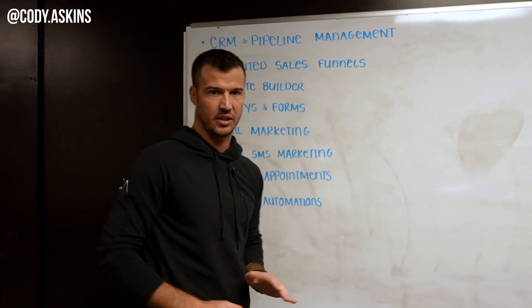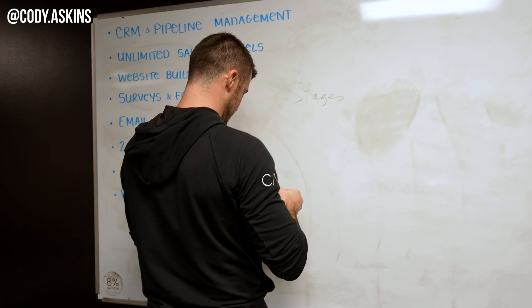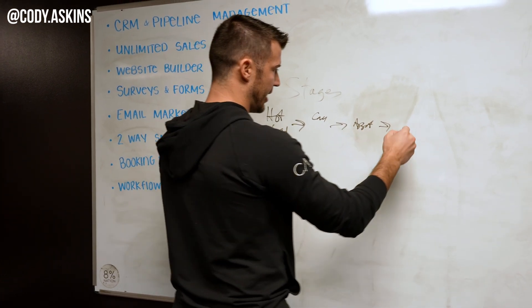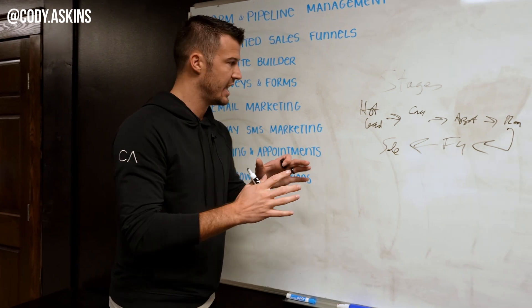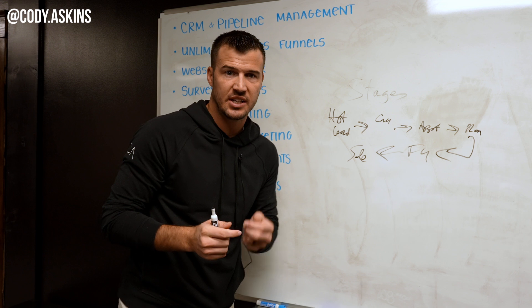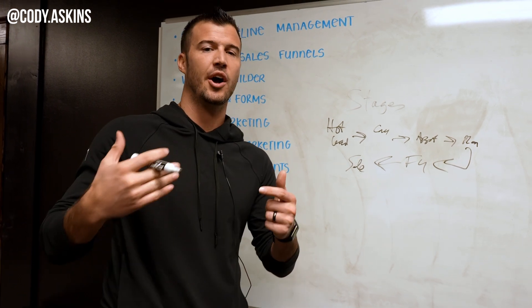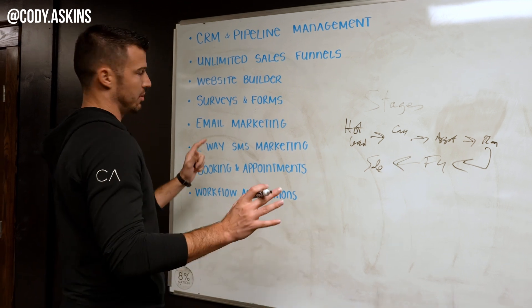Number one: CRM and pipeline management. I think about this in stages. You get a lead — boom, hot lead. Then you make a call, book an appointment, run it, follow up, make a sale. You can build out your own stages where if something happens with the lead, it will automatically move it to the next stage. It will actually communicate with the lead about what's happening and what you want them to do. Even when a lead comes in, it can call you right away and connect you with the lead. CRM and pipeline management is super important.